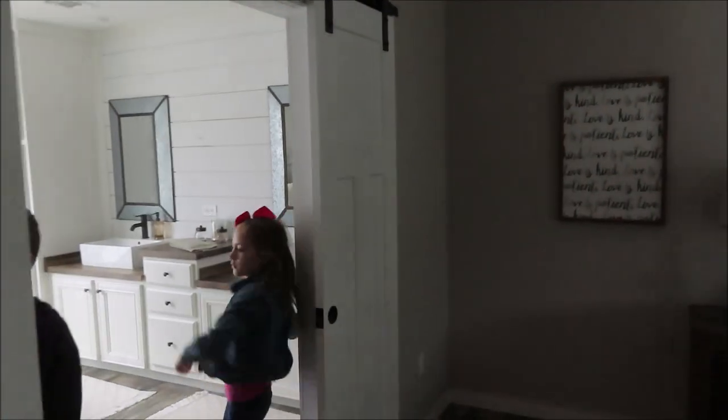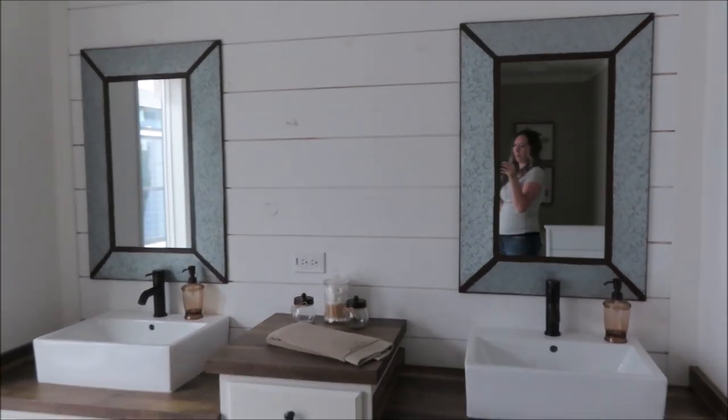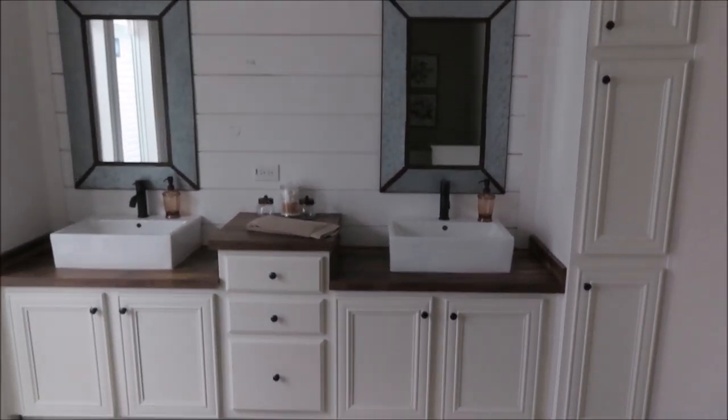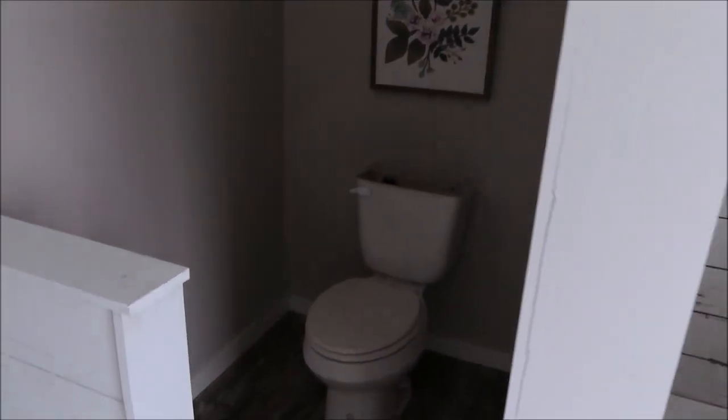And then another favorite is this master bathroom — so pretty. It's got the freestanding tub, and y'all look at this gorgeous shower — it's got a rustic barn door with rustic barn wood tile on it, so pretty, and it's huge. And then a little toilet area. Yeah, this is my favorite house and we're going to go check out a few more.